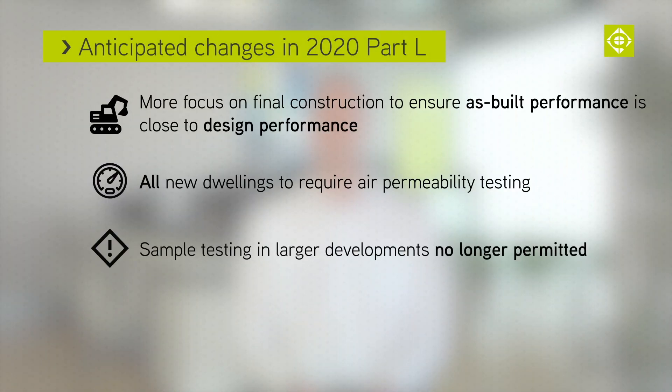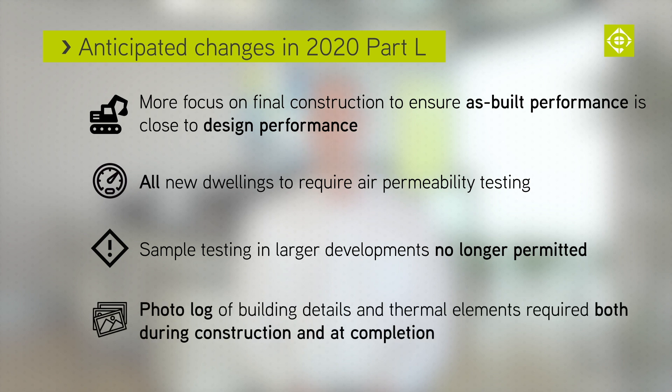This means you will have to test every dwelling in a development. A photo log of building details and thermal elements will now be required during construction and at completion for building regulation approval.